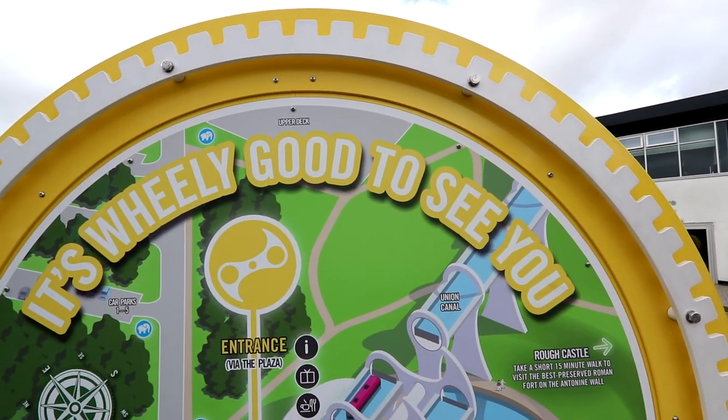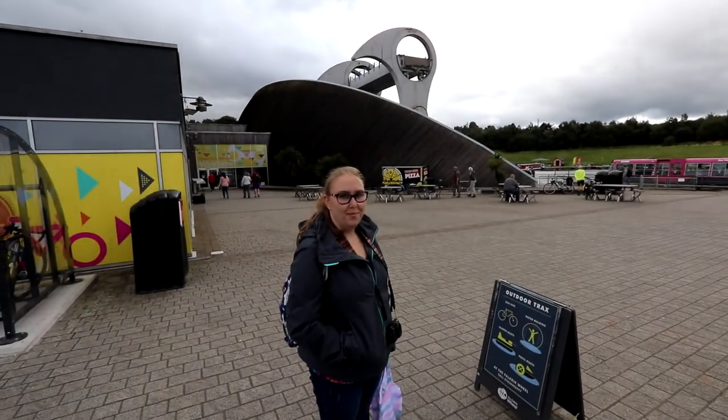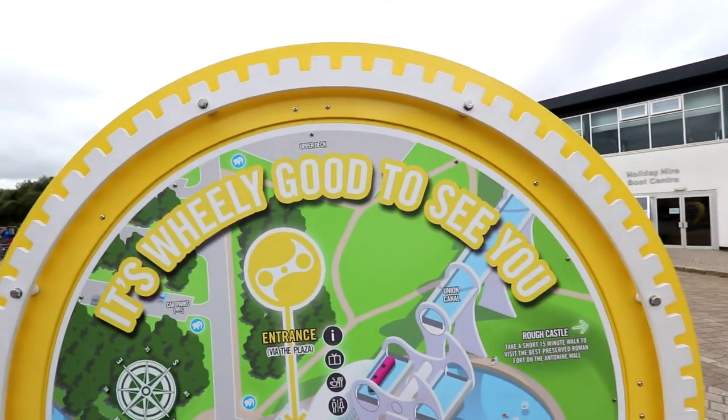It's wheelie good to see you — because of the wheel. Did you get it? It's because of the Falkirk wheel. It's wheelie good to see you. I get it because I'm smart.